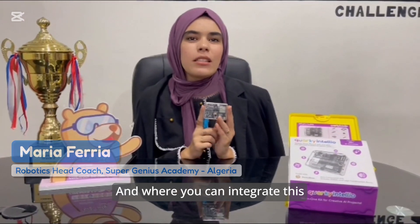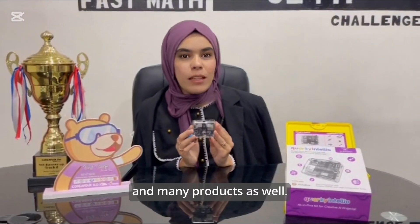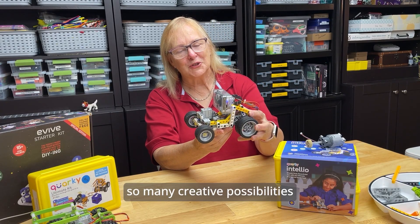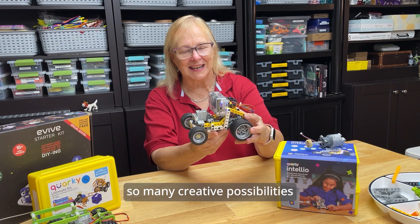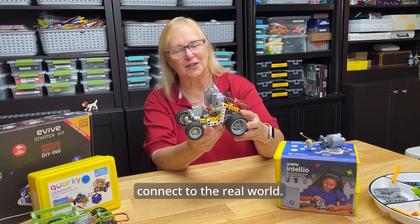Where you can integrate this with ChatGPT, with the label for that, and many other products as well. Quirky Intelio, you're going to open up so many creative possibilities and help our students see how robots connect to the real world. Thank you.